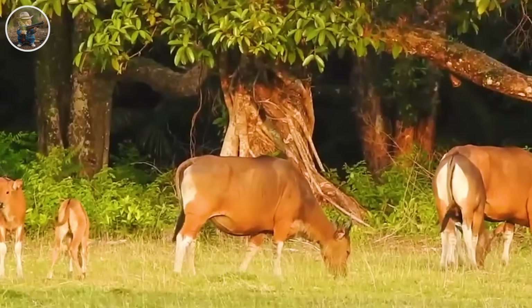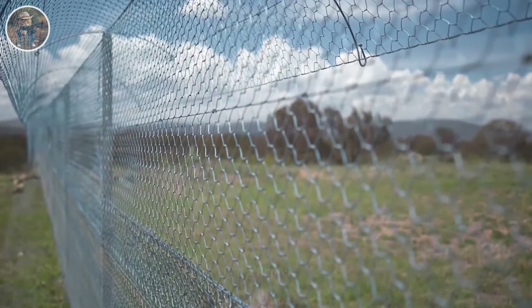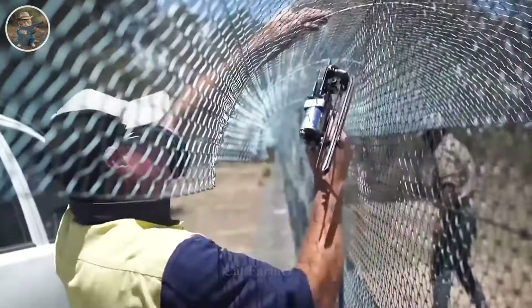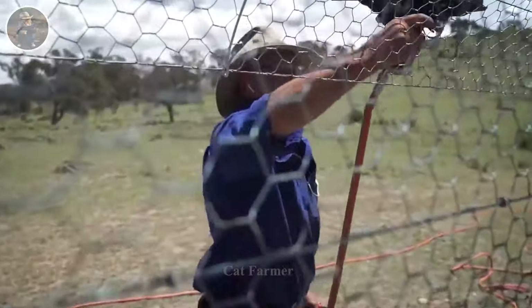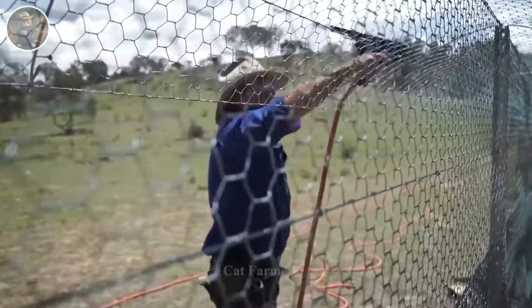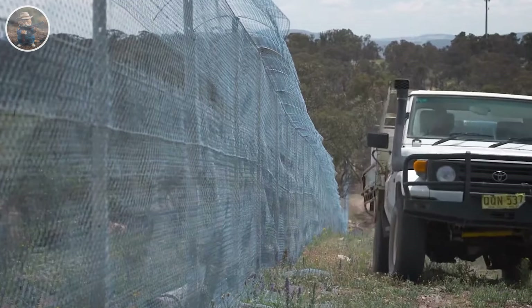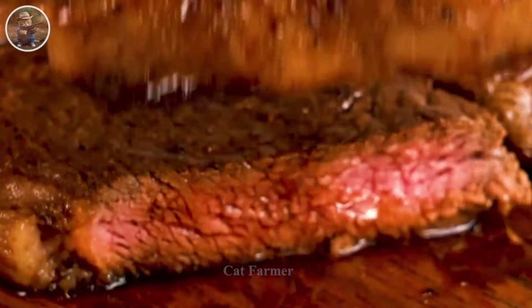Two important precautions are used to manage the Banteng herd. A fence system was built to prevent Banteng herds from accessing livestock areas and pastures, helping to minimize risks and their negative impact on the agricultural economy. This is an effective means of maintaining a balance between protecting the environment and protecting farmers' income.